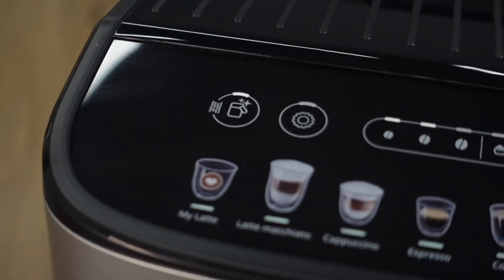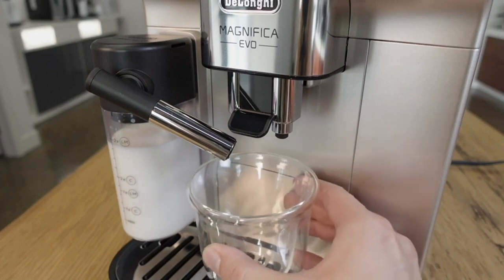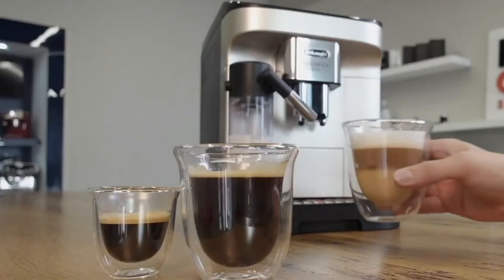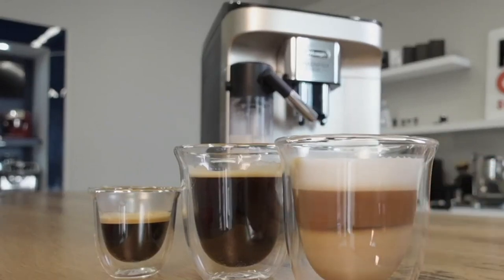Embrace the ease of maintenance with our coffee maker's user-friendly design. Featuring removable and dishwasher-safe parts, cleaning becomes a breeze, guaranteeing that your coffee-making journey remains not only delicious but also impeccably hygienic and hassle-free.